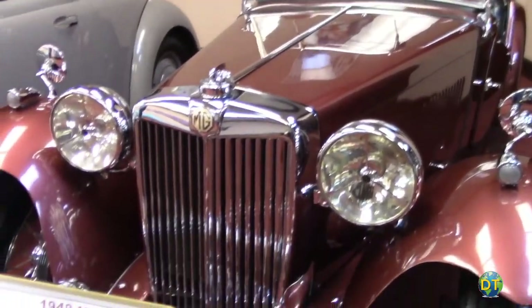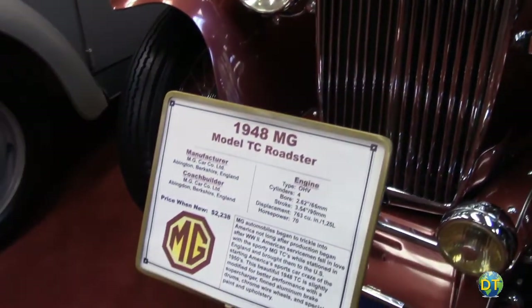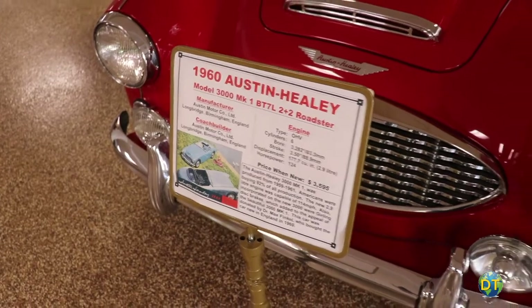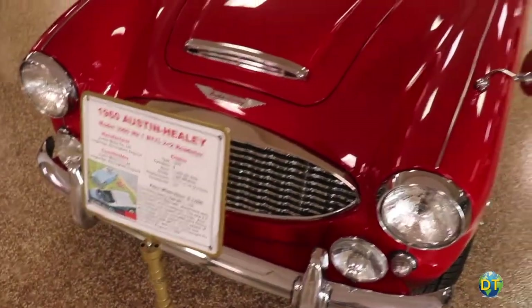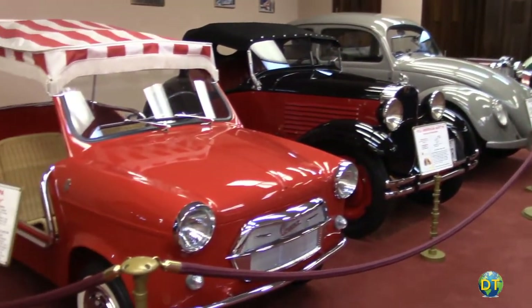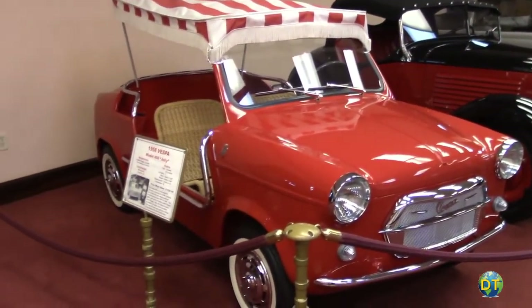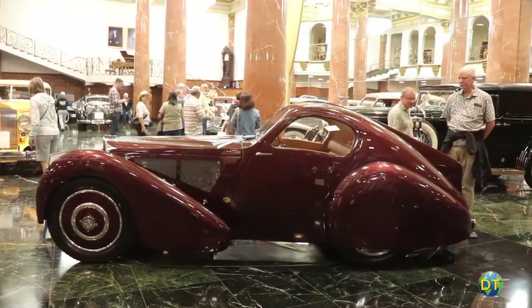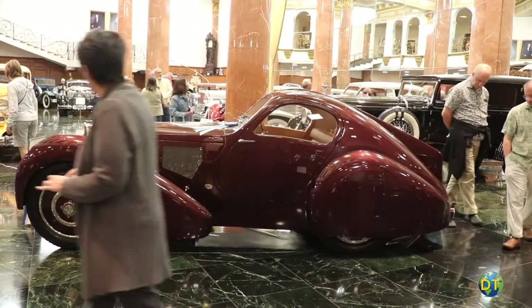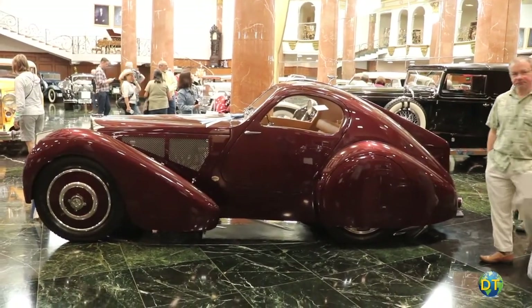The post-war era, 1945 to 1970, involves vehicles with increasing engine power and speed. European car makers integrated new technologies, and Japan began its climb as a leader in automobile manufacturing. The collection does not seem to be arranged in any particular order, most likely due to cars being driven regularly to keep them in working order.